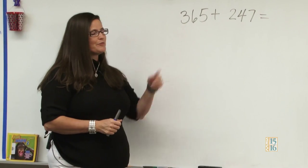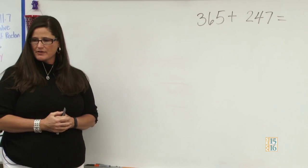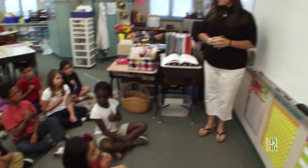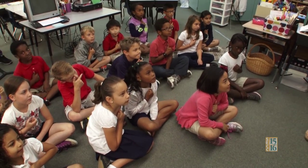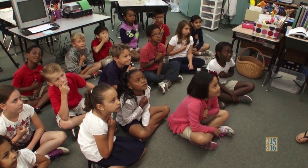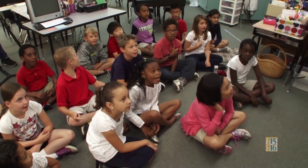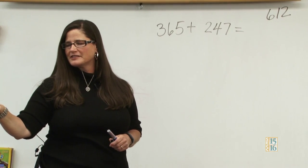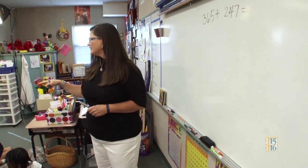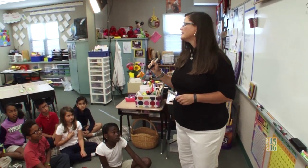Boys and girls, this is our number talk lesson for today. Go ahead and show me your signals when you're ready with an answer. OK, what's the answer? 612. I think I heard a different number over here — did someone say something different? I figured out a mistake. OK, so what did you get before that? 613.